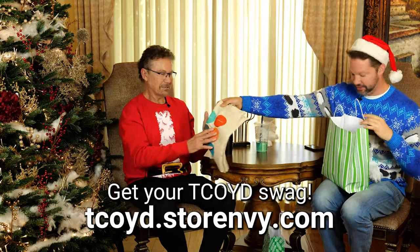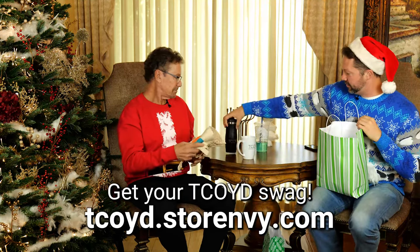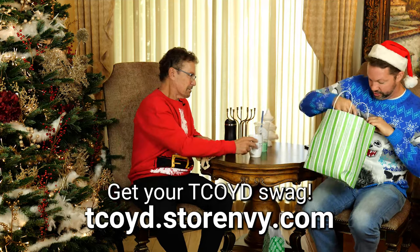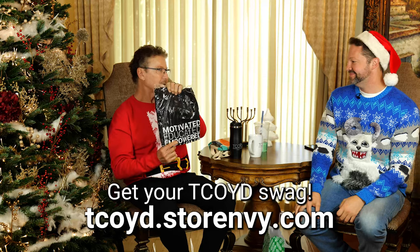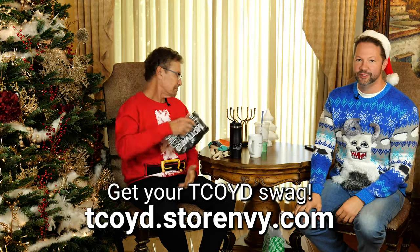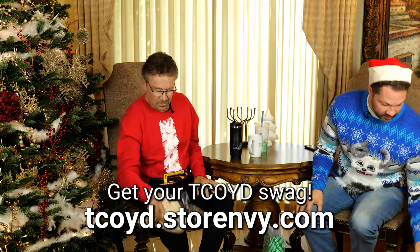There's also a TCOID grab bag with coffee mugs, tumblers, and T-shirts. The TCOID mission is education, motivation, and empowerment. Check out the store or donate online. There's also a cookbook from Chef Robert, who will be doing a whole session on preparing a holiday meal — covering ways to cut calories and carbs.